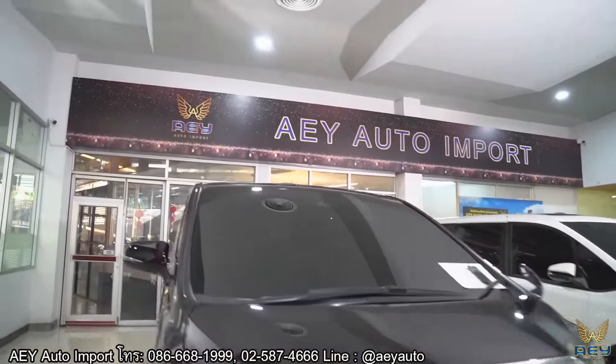วันนี้พามาชมกันแค่นี้ครับ ถ้าใครอยากได้ MPV 7 ที่นั่งขนาดเล็ก ใช้ในเมือง ราคาไม่ถึง 2 ล้าน ยังมี Voxy อีกคันด้านหลังราคา 1,890,000 บาท คุ้มมากๆ ครับ วันนี้ขอจบเพียงเท่านี้ แล้วเจอกันใหม่กับ AEY Auto Import ครับ สวัสดีครับ บ๊ายบาย